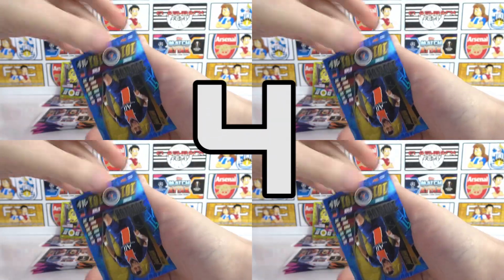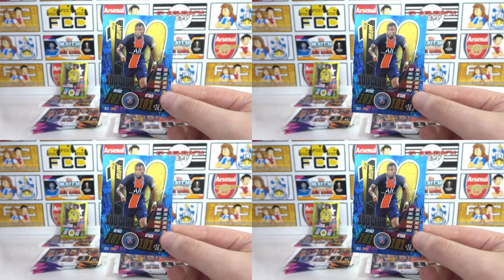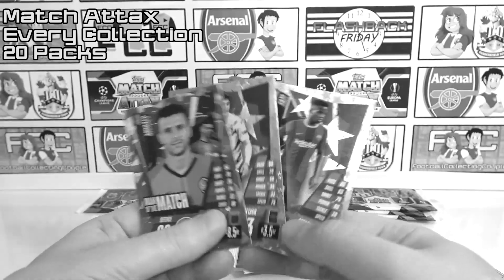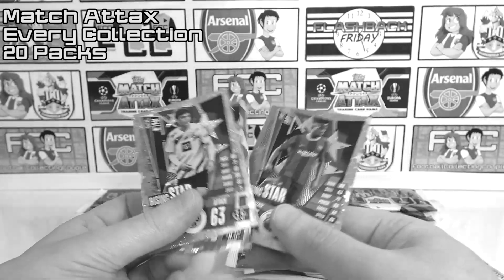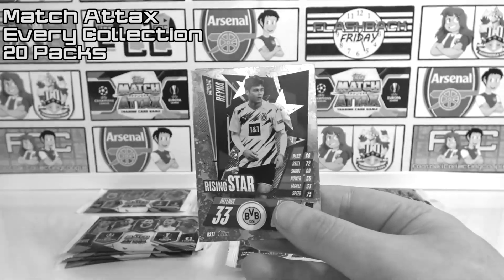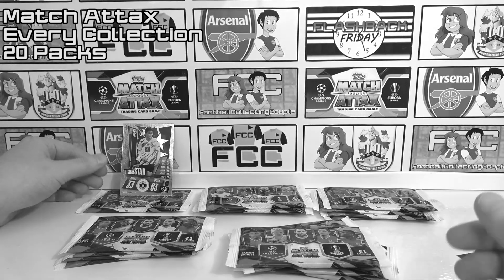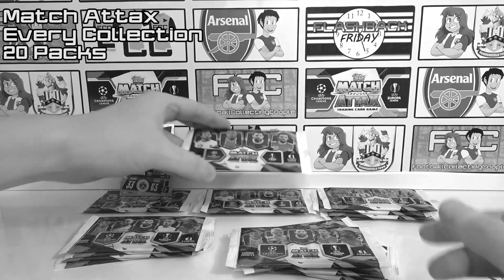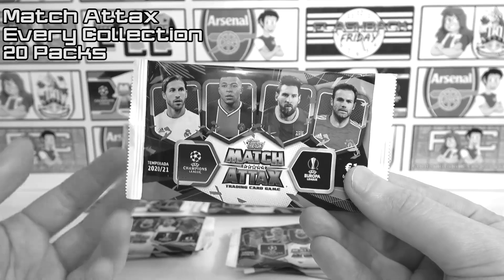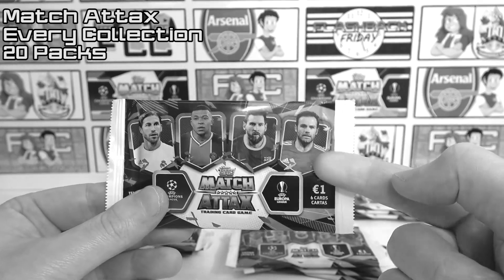At number four we have chosen our Mbappe 101 pull from our Match Attax 2020-21 collection 20-pack opening. In this opening we had four packs from each country, and we managed to get the 101 pull from four Spanish packs, which is absolutely crazy and way off the ratio. At the time we hadn't pulled the 101 for quite a while, so it made it extra special.